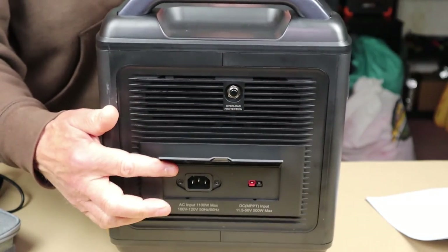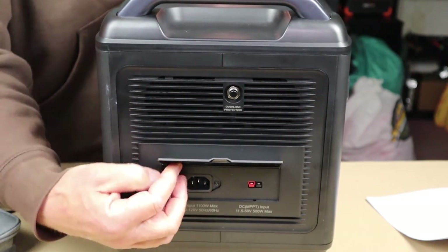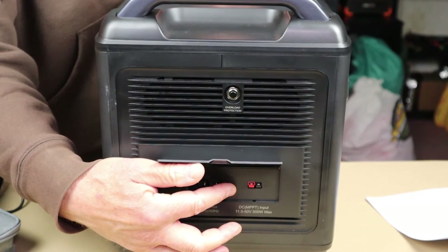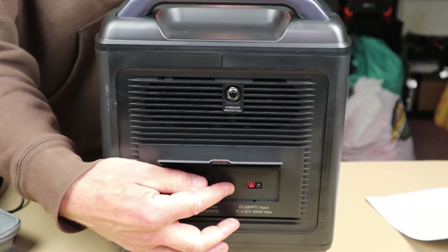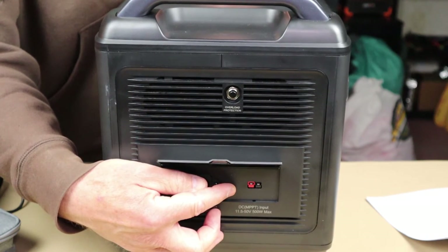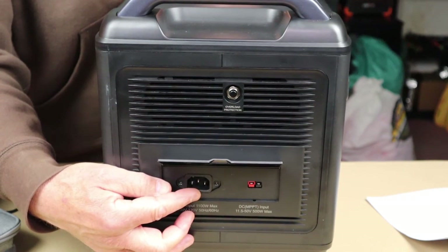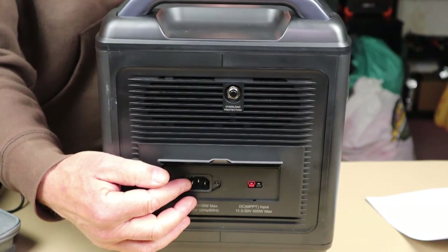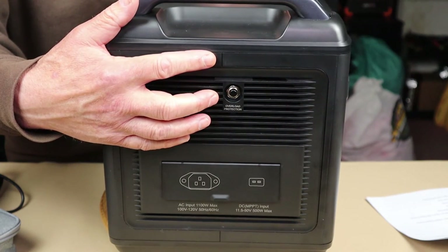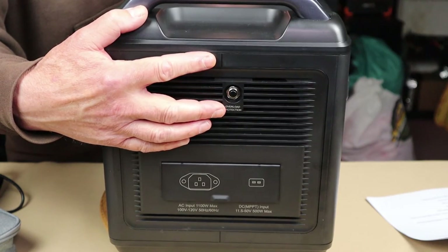Right next to the AC input you can see the Anderson PowerPole connector — that's where the solar cable comes in, the one I showed you with the Anderson PowerPole on one end and MC4 on the other. This is where you hook up the solar panel using that cable. You can do simultaneous dual charging through both of these ports at the same time, leading to that rapid recharge time. There is also a circuit breaker button here — if for whatever reason the unit were to stop charging, you could unplug, reset the unit, and start all over again.